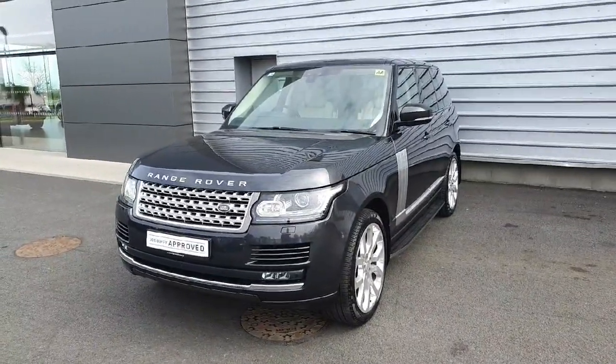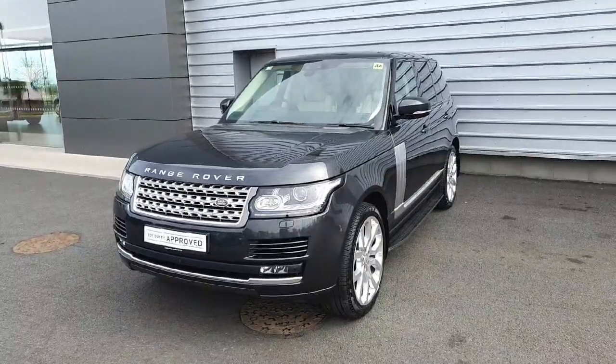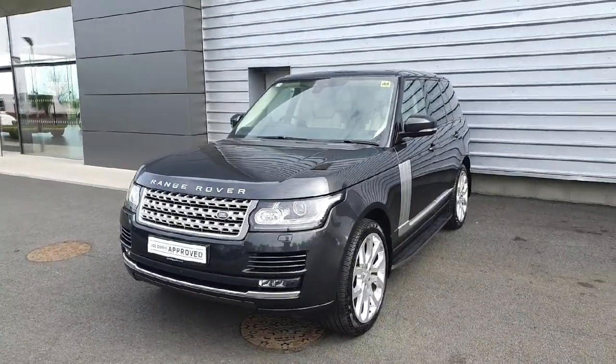Hello everyone and welcome back to Joe Duffy Land Rover. Today we have this absolutely stunning Range Rover Vogue. It's the 3 litre diesel V6 sitting on some 22 inch alloy wheels — absolutely stunning — finished in Carpathian Grey premium metallic paint.